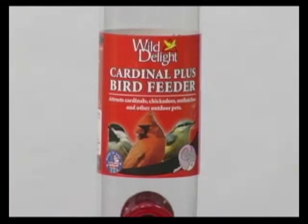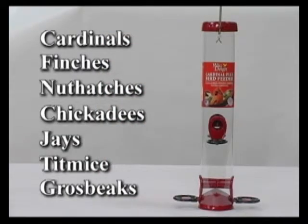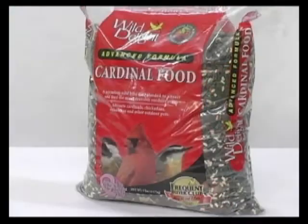The 15-inch Cardinal Plus Red Feeder, with the red label, attracts cardinals, finches, nuthatches, chickadees, jays, titmice, and grosbeaks. Use this feeder with Wild Delight Cardinal Food to attract more and better birds.